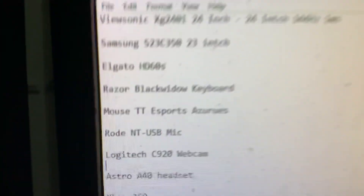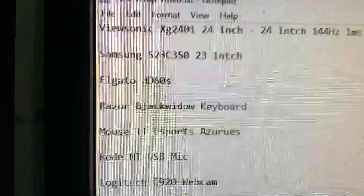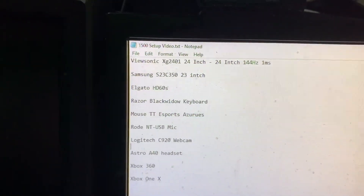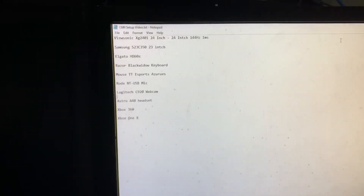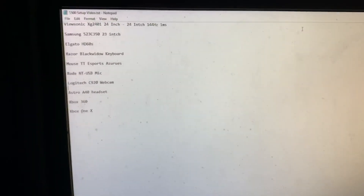My two actual computer monitors here are Samsung S23C3550 23-inch monitors. I spelled inch wrong there — that's embarrassing. The monitor itself does not exist anymore, so you guys can't buy them. It's a great monitor though — it's literally lasted me years, but they don't make them anymore. Otherwise I'd have three.